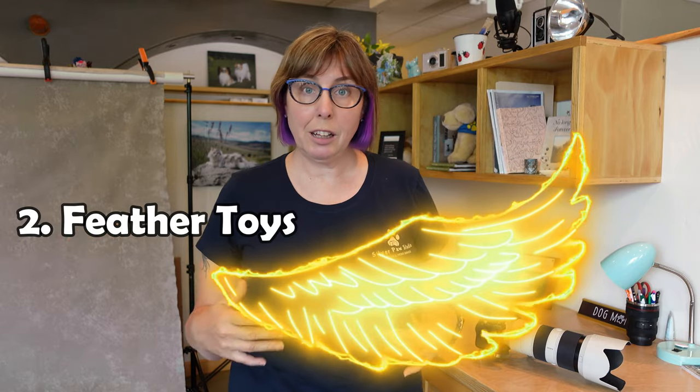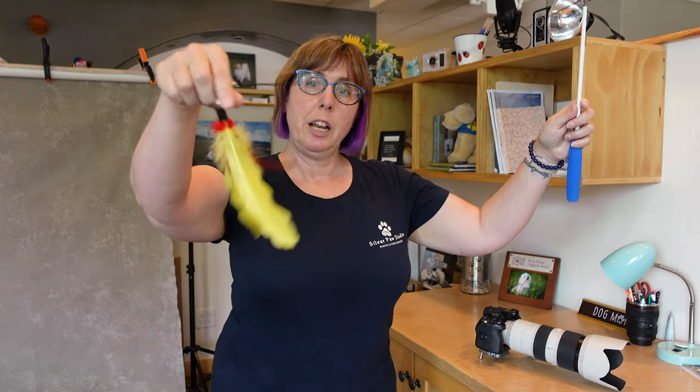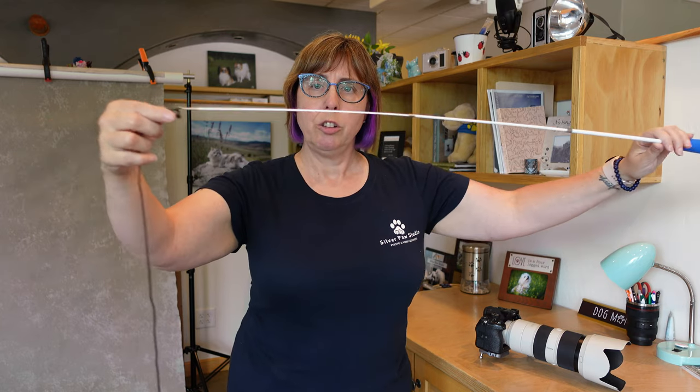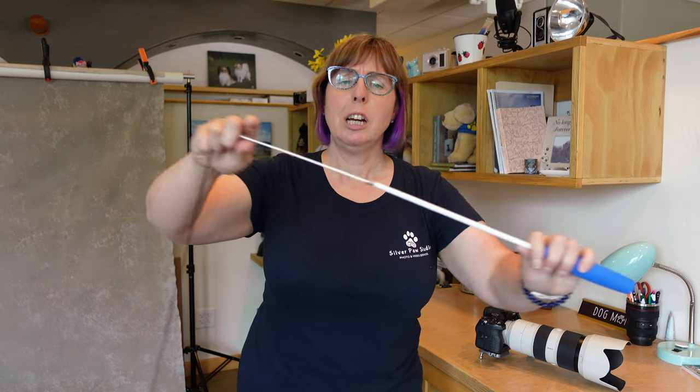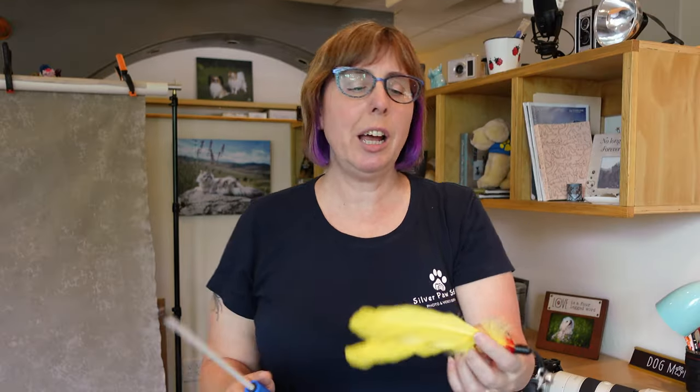The second is feather toys. There's a bunch of options — the one I have here has a little bell, and you can take the bell off if you like. This one is on a retractable arm so you can be farther away from them, though it expands and contracts a little too easily. These can give you just a bit more reach away from the kitty. I find that with cats I often have to put a shorter lens on so I can be closer to them, unless I have an assistant.